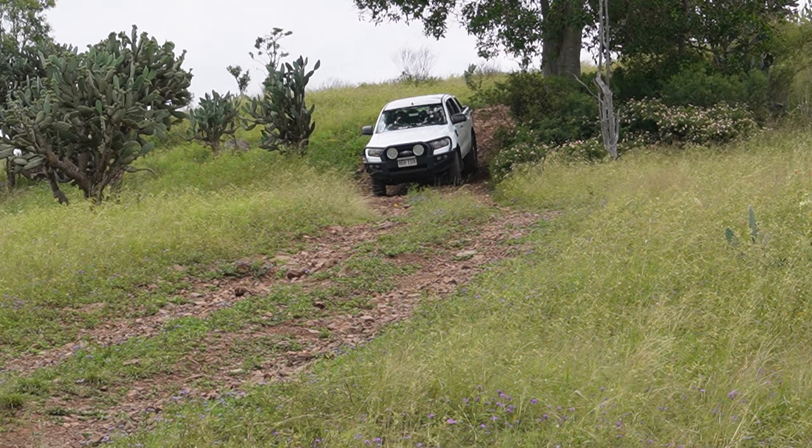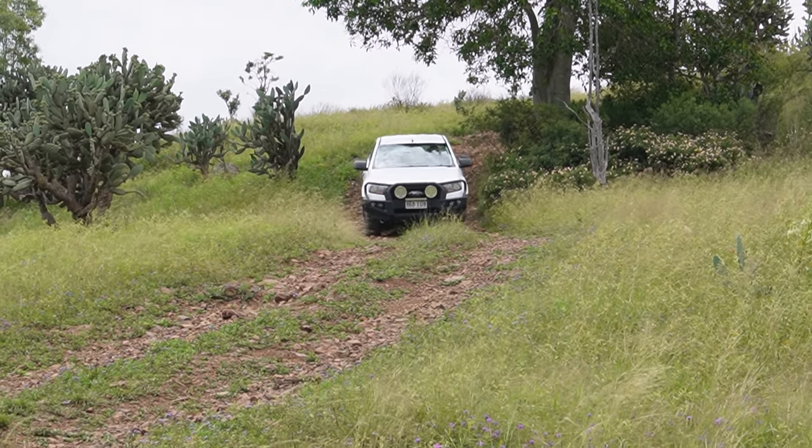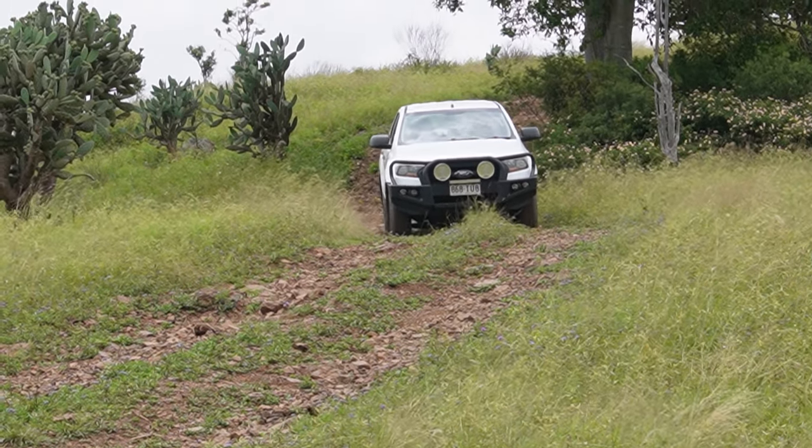There were a few tracks that we could see from our campsite called the Tread Hills. On the map they're labeled very difficult, and we thought, why not — let's see what this thing's capable of.